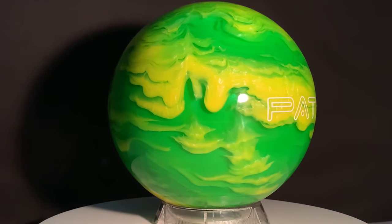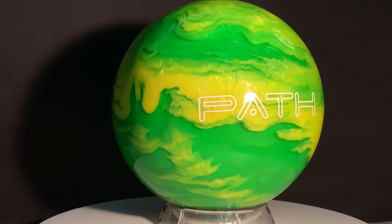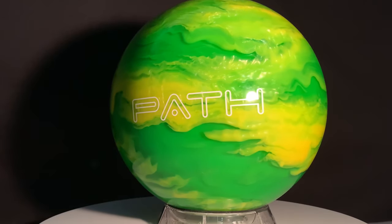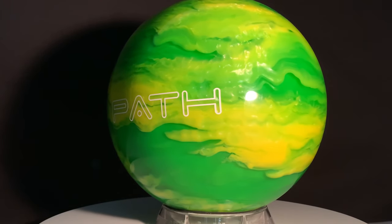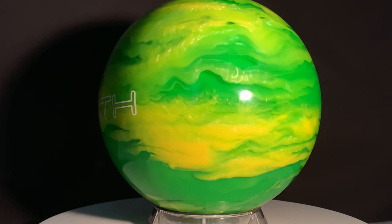The Pyramid Path Clear Swirl Green Yellow brings an exciting new look to the popular Pyramid Path lineup. Featuring a clear polyester cover stock swirled with eye-catching opaque colors, this clear ball makes for one unique piece in any bag.